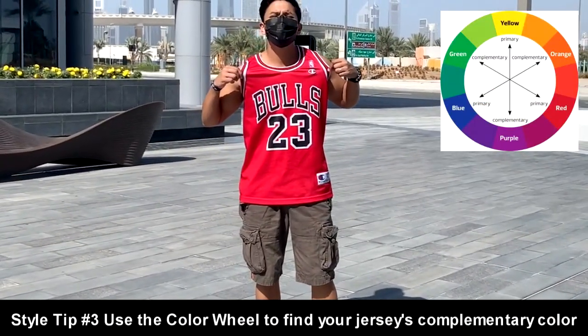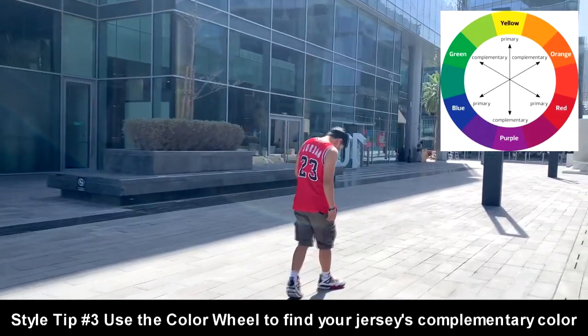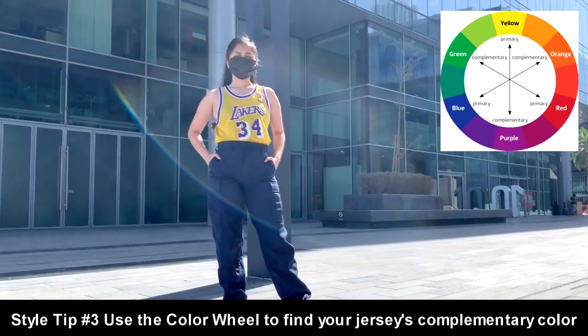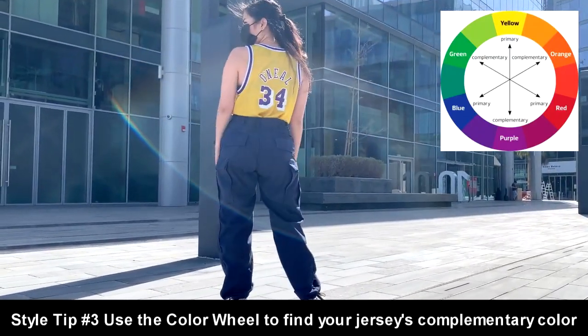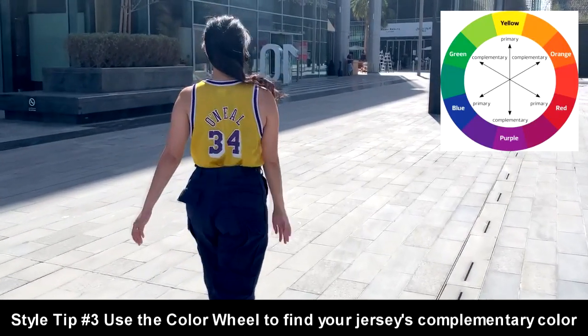Because Jake's Michael Jordan Bulls jersey is red, he partnered it with green sparkle shorts to match its complementary color. For Mika, she wore her yellow Shaquille O'Neal Lakers jersey and partnered it with blue-violet cargo pants. Check out the color wheel!